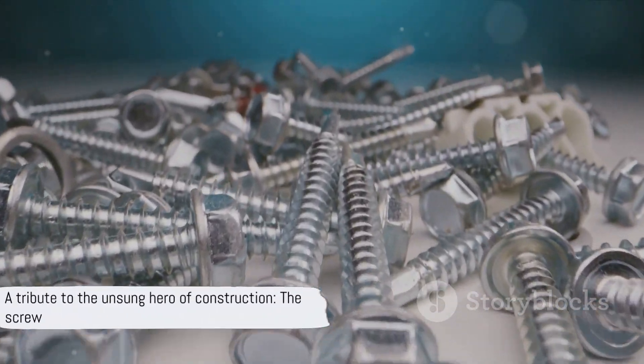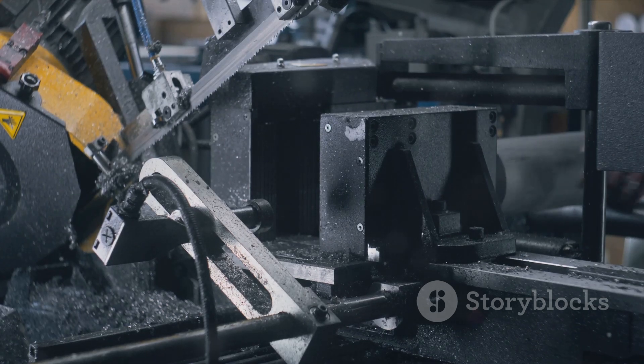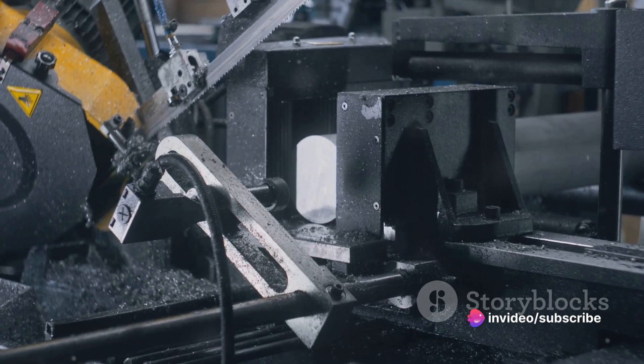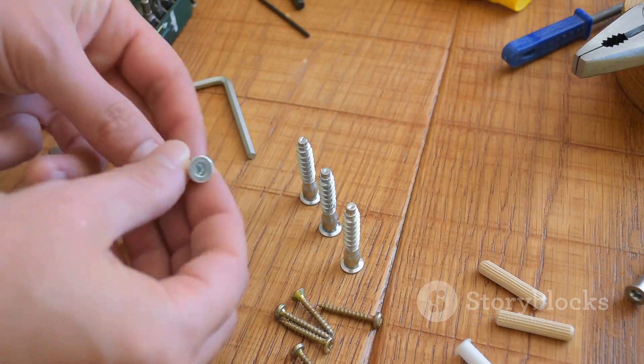This video is a tribute to the screw and an exploration of its creation. We're about to delve into the fascinating process of screw making, from raw material to the finished product. So tighten your seatbelts and prepare to be threaded into the intricate world of screws.